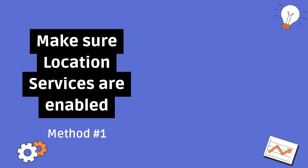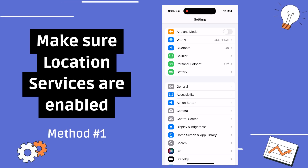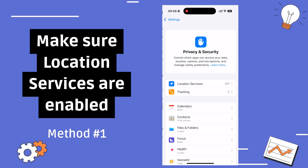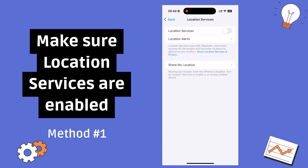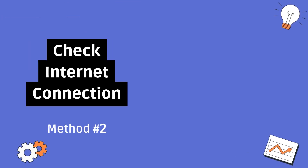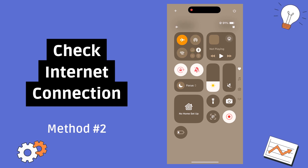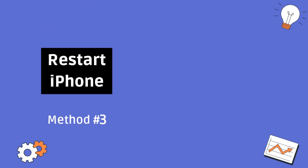Method one: make sure location services are enabled. Go to Settings, tap Privacy and Security, tap Location Services, and enable it. Method two: check your internet connection — both Wi-Fi and cellular data need to be stable.